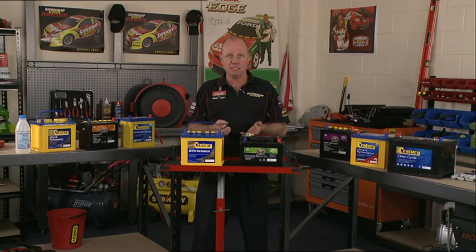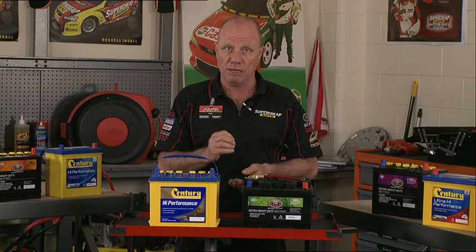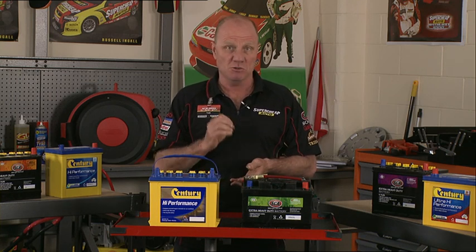The main things you need to consider when you choose a battery are size, power and warranty. It's got to fit properly in your vehicle, deliver the right power and a warranty can be worth it. The manufacturer's specs for your vehicle are a good place to start.